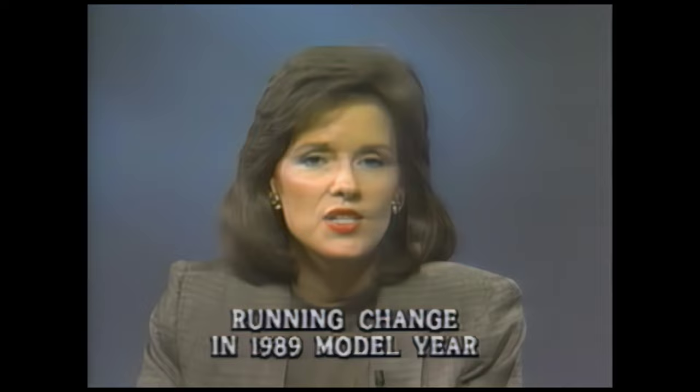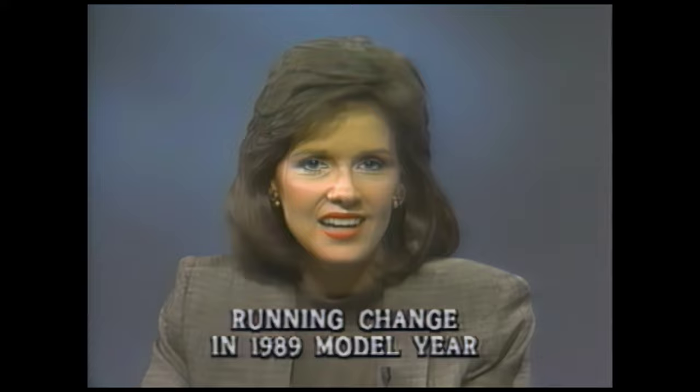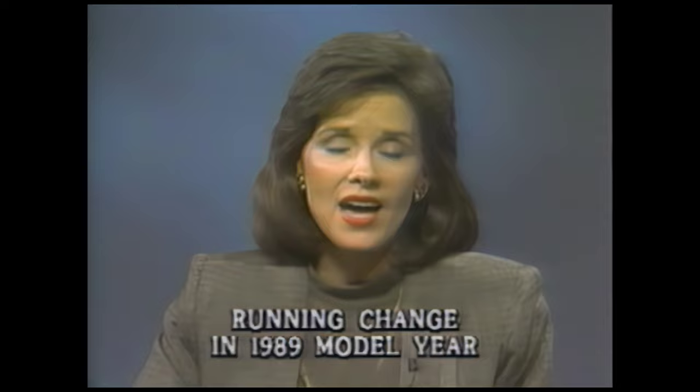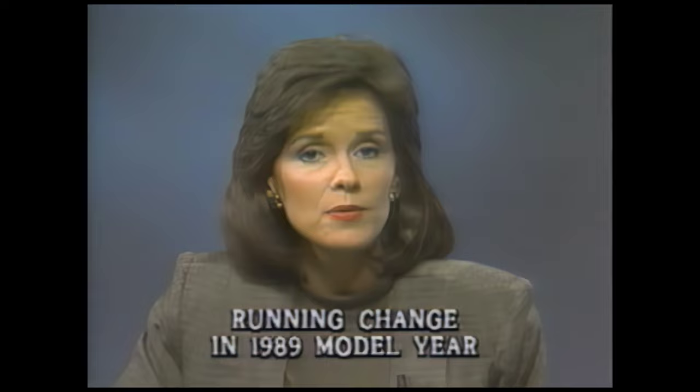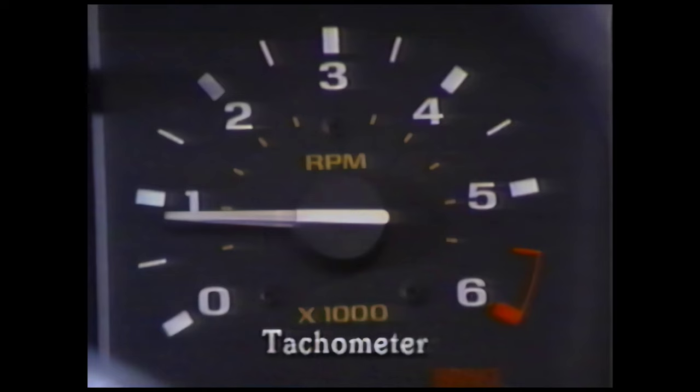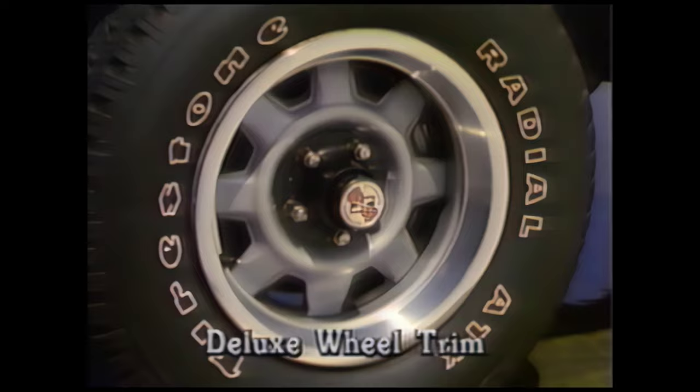Now might be a good time to talk about some additional product news for 1990. The big news, of course, is 4x4 models. Touch drive electric shift is standard on all 1990 models. Drivers can shift from 2-high to 4-high on the fly at the touch of a button without getting out of the cab to lock the hubs. Buyers who still prefer a manual transfer case and manual locking hubs may delete touch drive and receive an option credit. Ranger XLT Super Cab 4x4 with PEP 853A will be a popular selection with four-wheel drive buyers. Among Super Cab's standard features are the 2.9-liter V6, touch drive, power steering, a 60-40 cloth split bench seat, tachometer, and deluxe wheel trim.